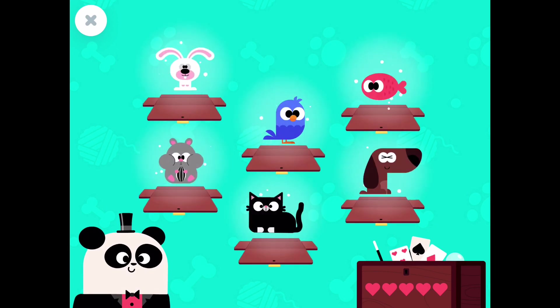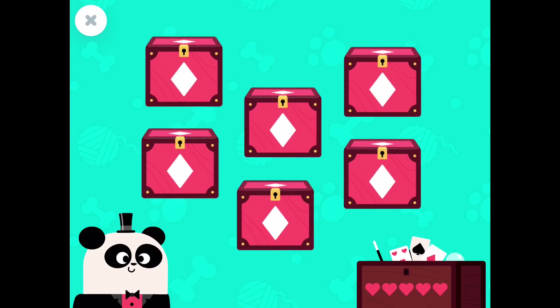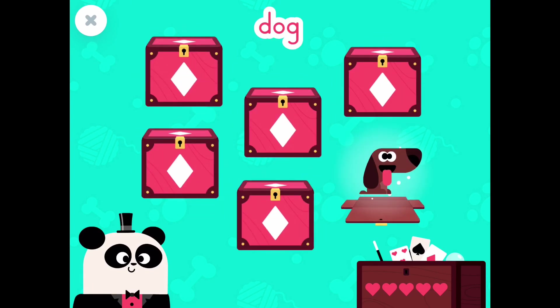Look carefully at the pictures to remember them! Dog! Great! You found the dog! Dog!